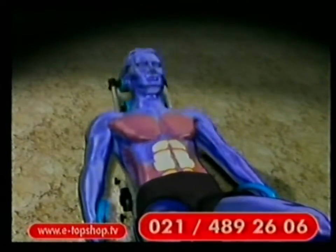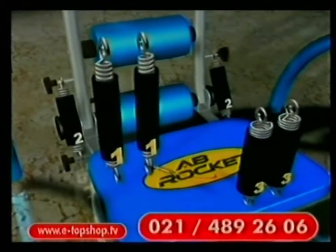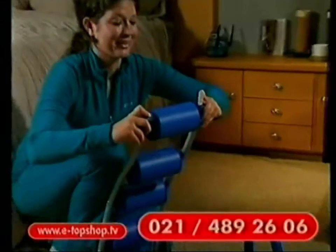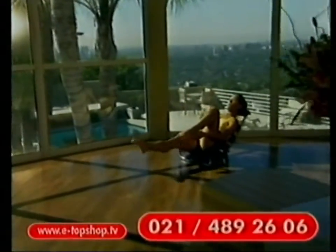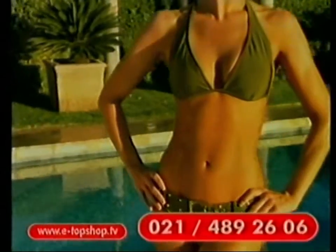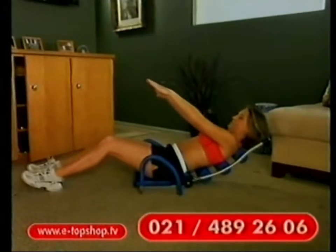E-broket oblikuje donje, srednje, gornje i mišiće po strani. Nezavisno od fizičke spremnosti, tri nivoa otpora svakom omogućavaju efikasno vežbanje. Obloženi oslonac za glavu jednostavno se podešava i odgovara skoro svakoj visini. Klasično vežbanje trbušnih mišića može da dovede do upale usled prejakog istezanja vrata i leđa. Dizajn e-broketa bezbedno podržava vaše leđa i vrat, tako da sada možete mnogo lakše da oblikujete trbušne mišiće radeći trbušnjake, obrnute trbušnjake i vežbe sa strane.